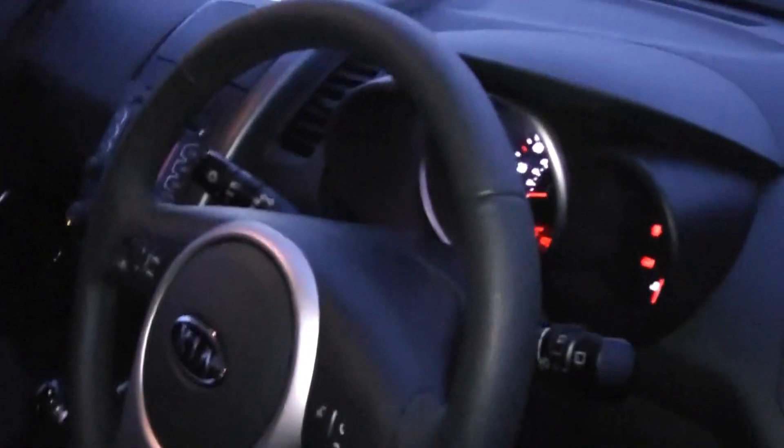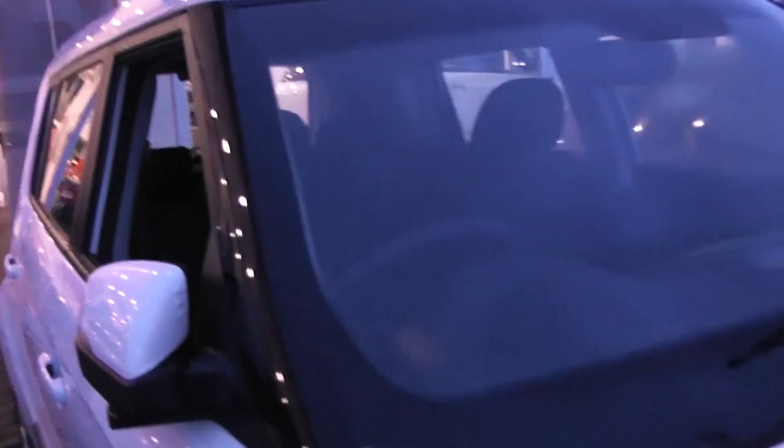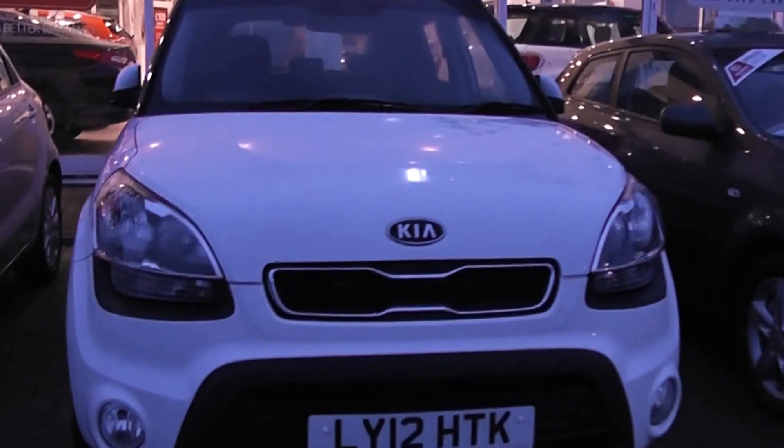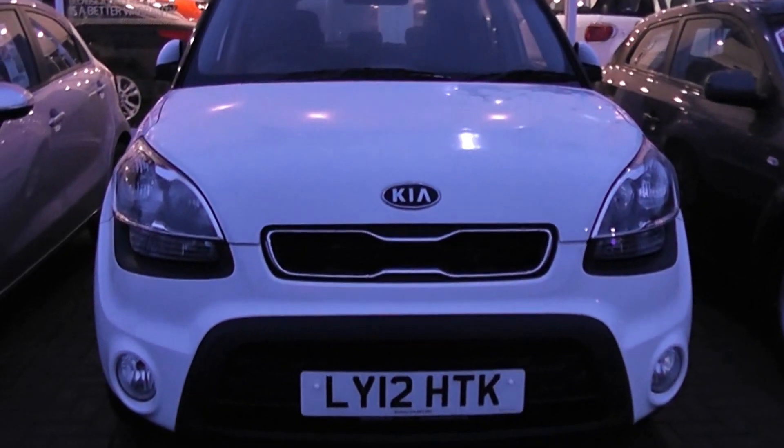For more information on this vehicle please click on the link below which will take you directly to this car on our website. There you will be able to reserve this car online and receive an additional discount for doing so. Also why not try our fuel calculator which could show you how much fuel you could save by purchasing this vehicle.